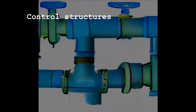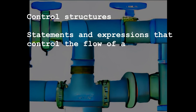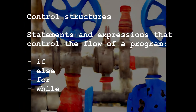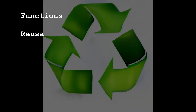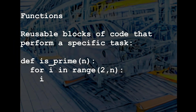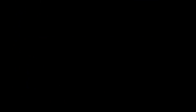Control structures are statements and expressions that control the flow of a program. They allow you to specify which actions should be performed under different conditions and are an essential part of most programs. Functions are reusable blocks of code that perform a specific task. They allow you to write code once and use it multiple times, and are an important concept for organizing and modularizing your code.